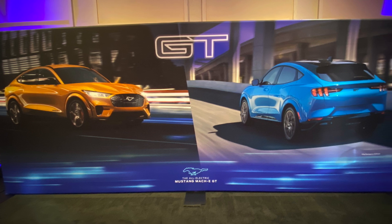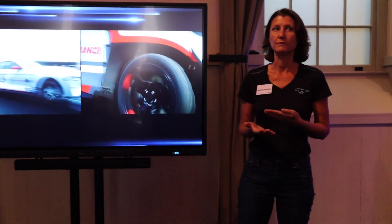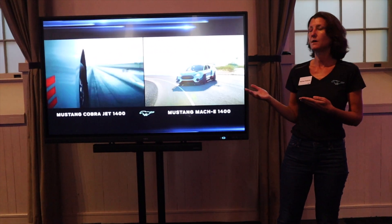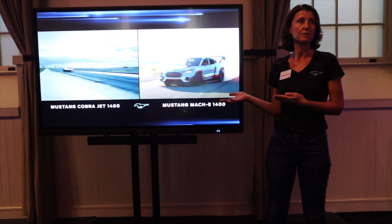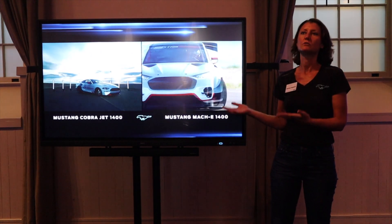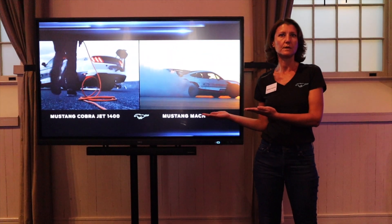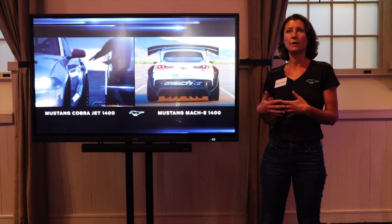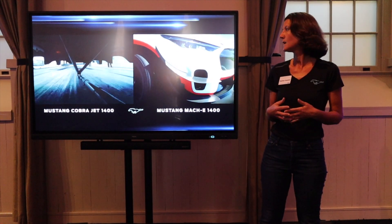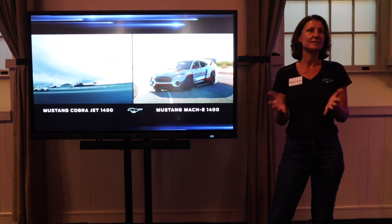There are two other products I wanted to mention quickly that have also played a part in Ford's EV future. You may have heard of the Mustang Mach-E 1400 or the Cobra Jet 1400. These are electric vehicles that have been tested in some of the most extreme EV environments — the types of things that Ford is doing to continue to grow our understanding of batteries and how we can make great performance vehicles in the electric world. But what we're really here to talk about is the GT.